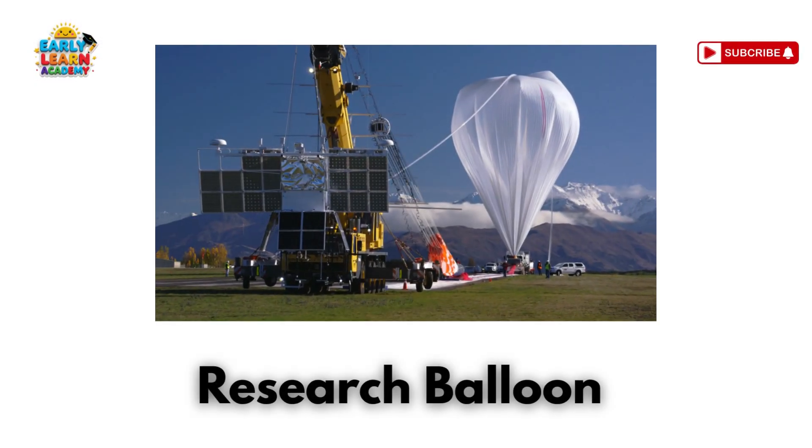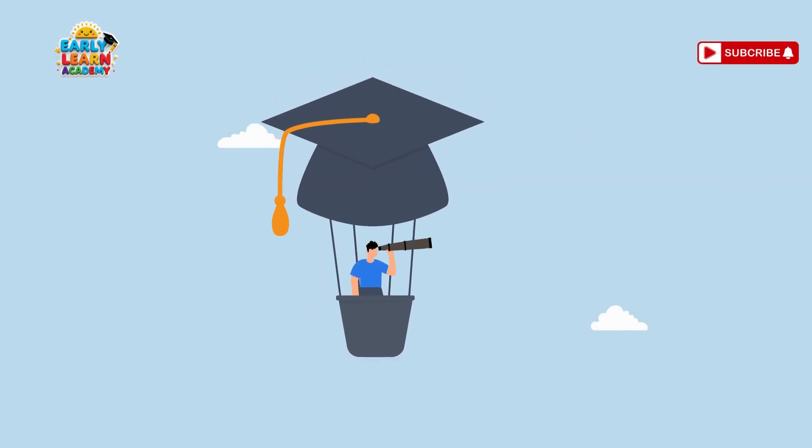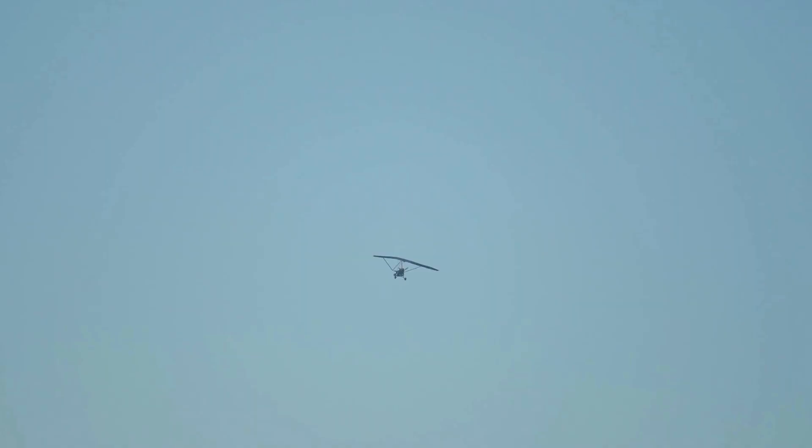This is a research balloon — a science balloon in the sky! Used for weather and space studies. This is a glider kite — a kite with wings! A cross between a kite and a glider!